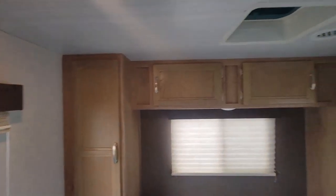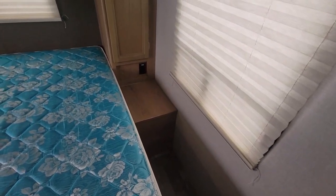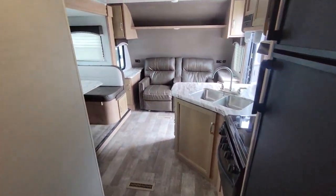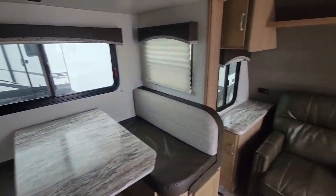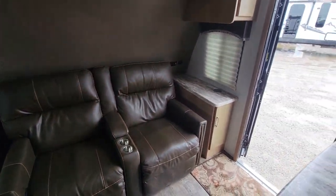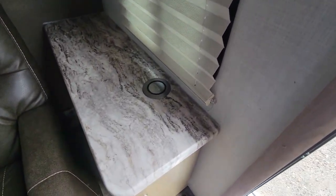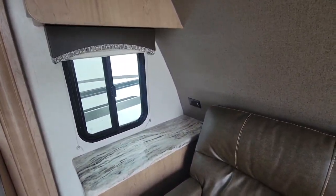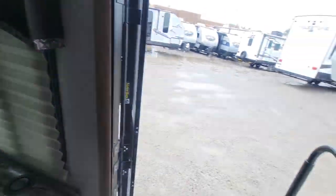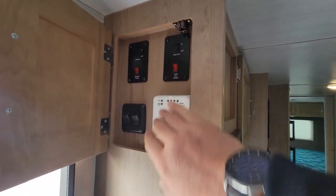More storage all the way around the bed, and plenty of room to walk around. And that is a Qi charger for your cell phone right there. You've got lots of outlets all the way around. There is your control center there.